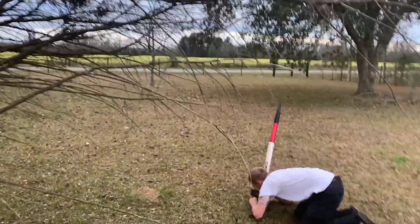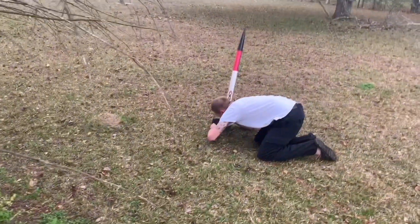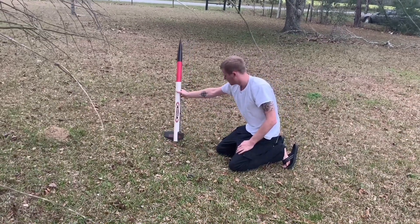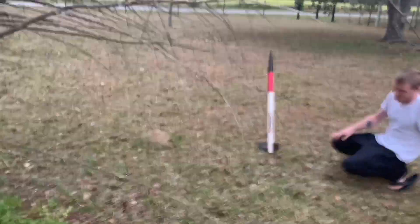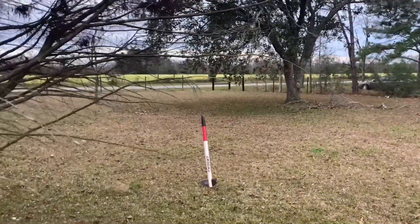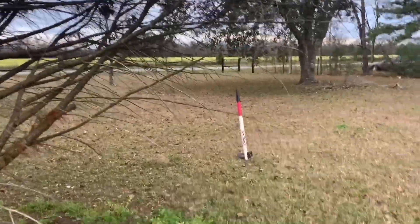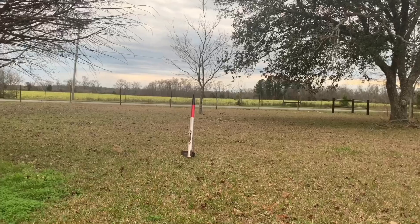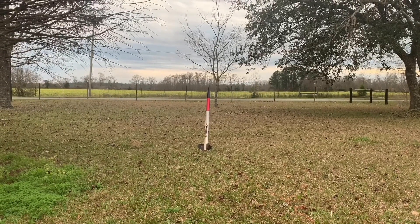We all gonna die on this one. I'm gonna back up over here. Make sure you get the whole thing — you might have to get out of the tree. Okay, are you ready? Not really. Three, two, one.